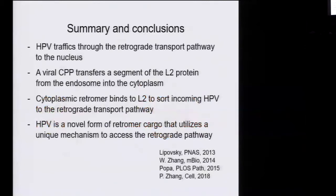To summarize this part of the talk: HPV traffics through the retrograde pathway to the nucleus. A viral cell-penetrating peptide transfers a segment of L2 from the endosome into the cytoplasm. Once it's in the cytoplasm, the cytoplasmic retromer can bind to the L2 protein and transfer it into the retrograde pathway. Therefore, HPV uses a novel form of retrograde cargo that utilizes a unique mechanism to access the retrograde pathway. This work has been published in a series of papers.